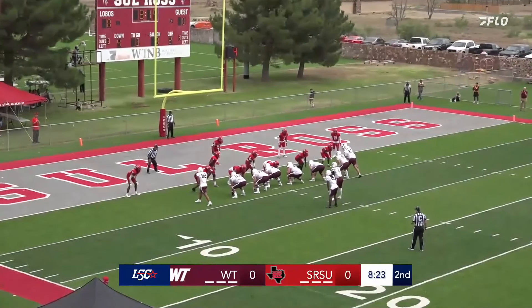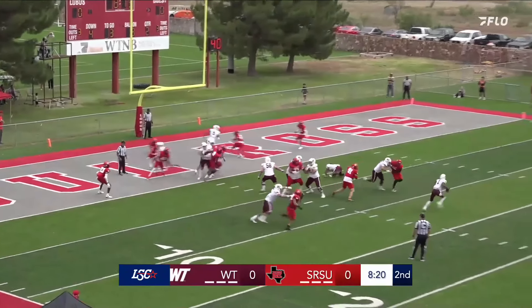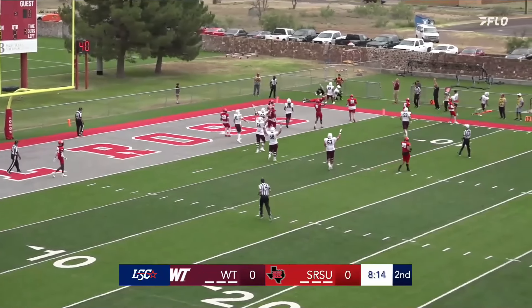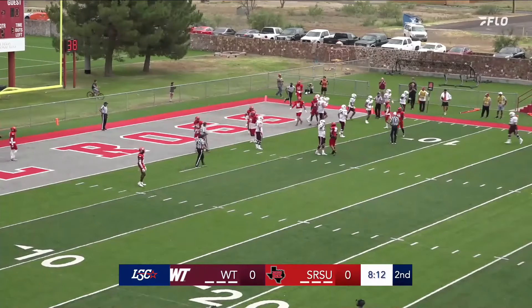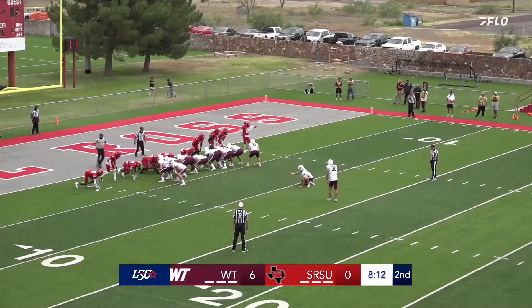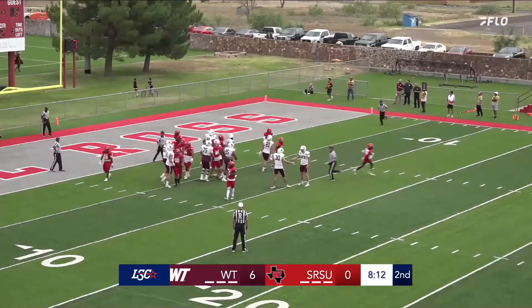West Texas A&M. Lobos crowding the line. It's a snap, looking for a pass. He's going to get a little pressure, but he's got room if he wants to try to run it. The defense has to make some decisions — cover or try to put pressure on the quarterback. And that's going to be a complete pass and a touchdown for West Texas A&M. Looks good, and they're going to call that one good.